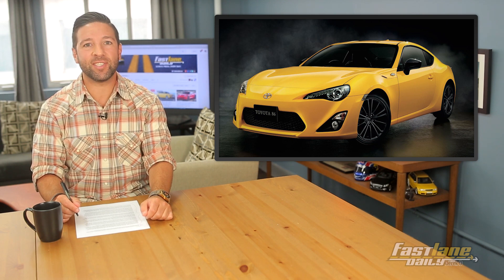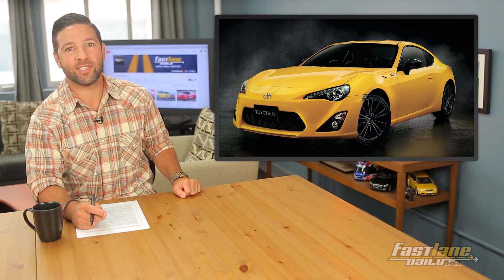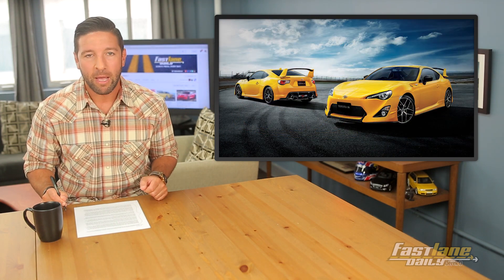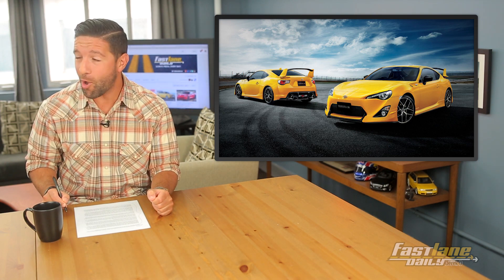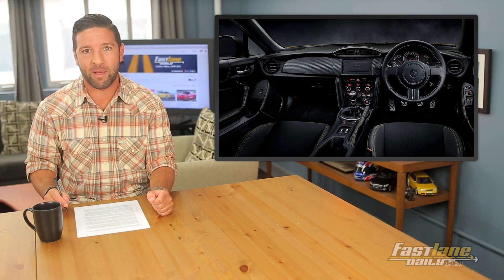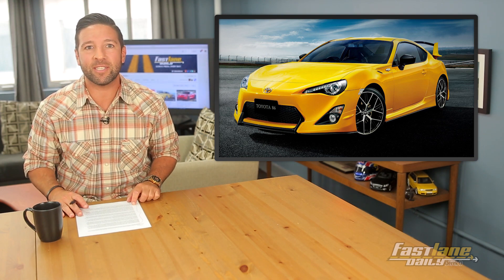It's time for another edition of 'A Cool Special Edition Car We Can't Have in the U.S.' Toyota has revealed the 86 Yellow Limited, based on the GT86. The new Japanese-only edition gets a sunrise yellow paint job, black mirrors, and 17-inch black aluminum wheels. Inside you get leather and alcantara seating, yellow stitching, and black trim. There's also the 86 Yellow Limited aero package with a new front bumper and side skirts, underbody aerodynamics, and rear wing.